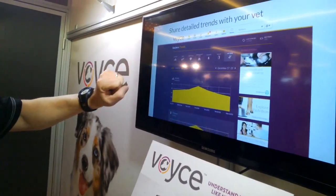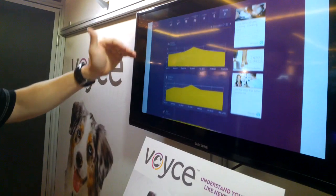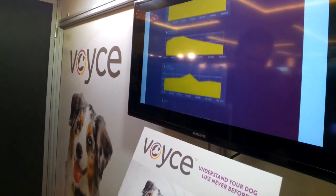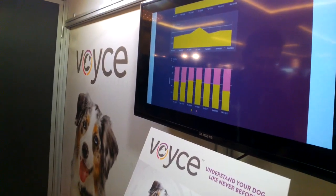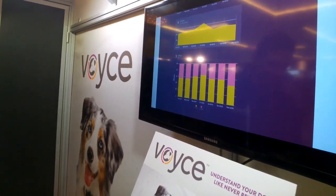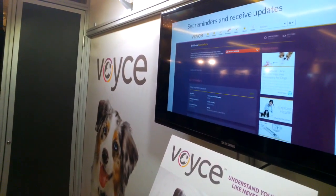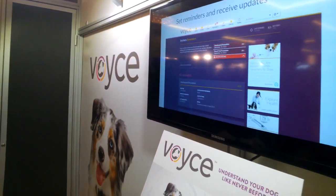This is a view that is shareable with your vet, and you see the different vital signs that we track. It allows the veterinarian, in a way they've never been able to before, to monitor the health and wellness of the animal outside of the clinic. So veterinarians are extremely excited about this.